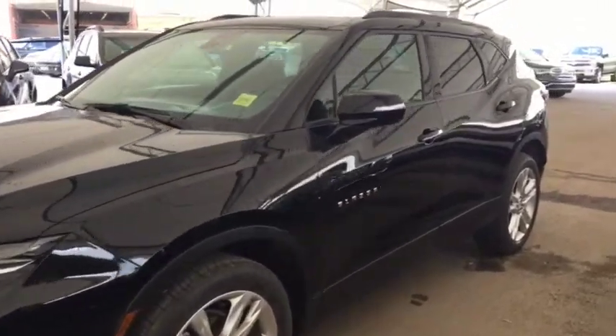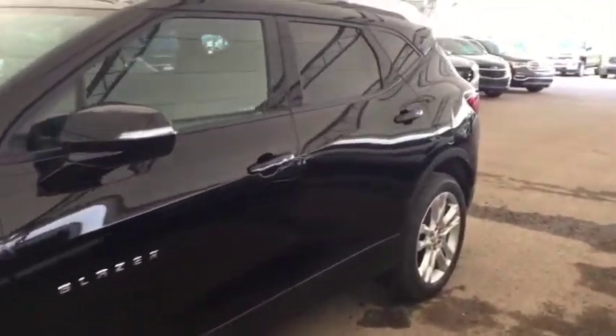Welcome to Davis Chevrolet. This is a 2019 Chevrolet Blazer in the color black.